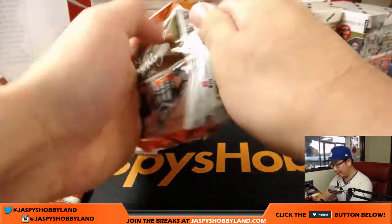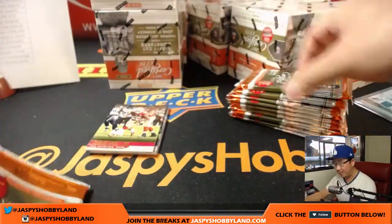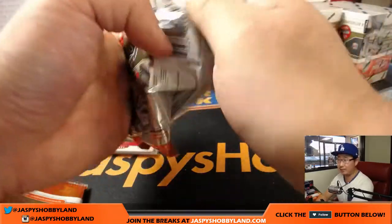Thanks for getting into the break, folks. First brand new release by Panini. We've got more of these on jaspeshobbyland.com, so check it out.